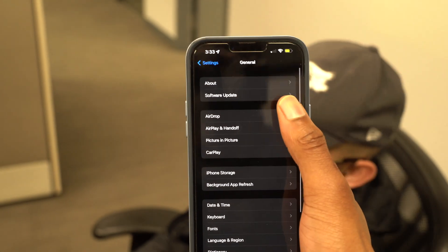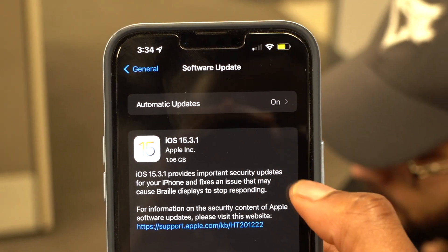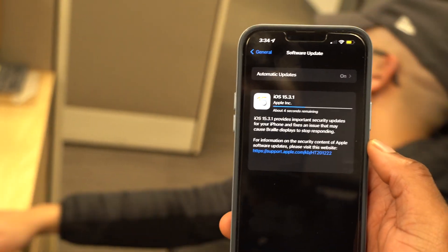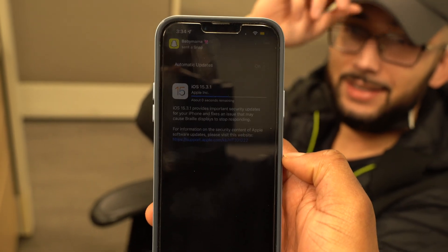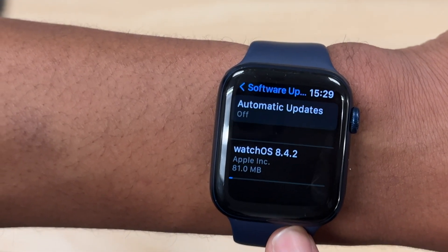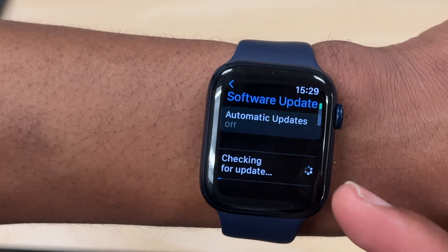Try this update process: if you have an iPhone and you want to update your Apple Watch, check first if there's an update on the iPhone. Update your iPhone to the latest available iOS version first, then proceed to update your Apple Watch. I get a lot of DMs from people having issues upgrading — doing it this way most of the time lets you update without any issues.